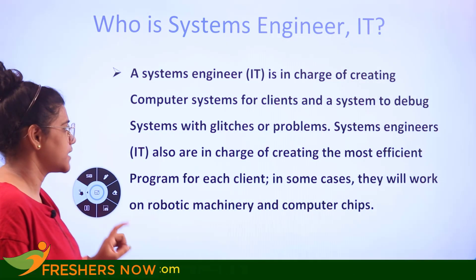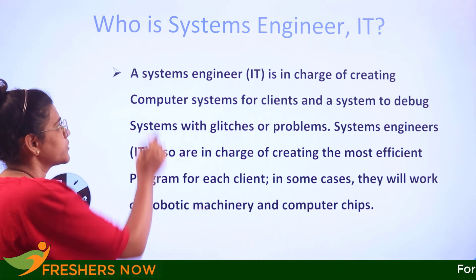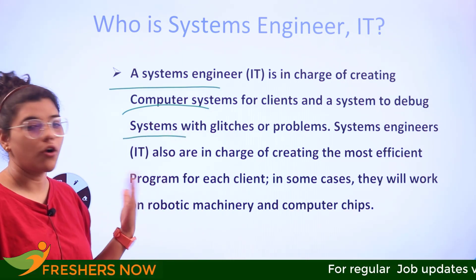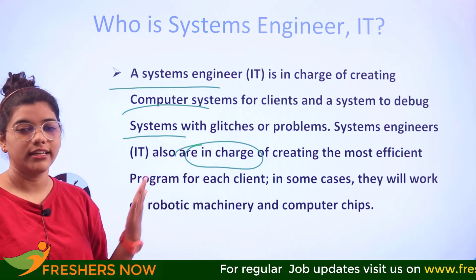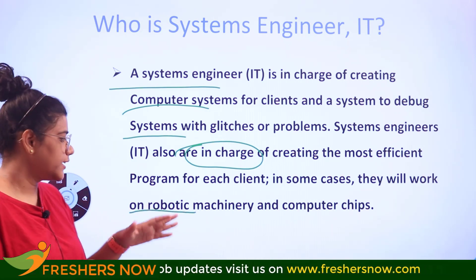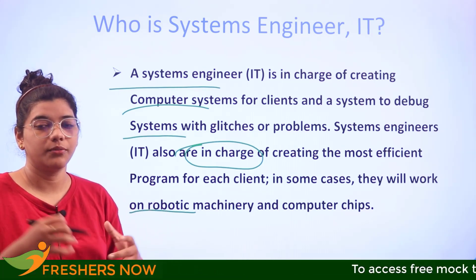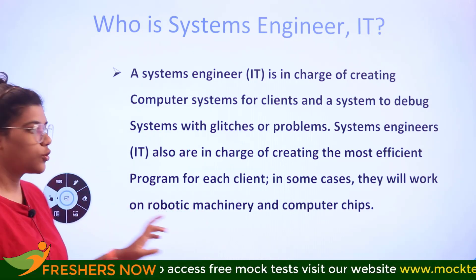So who is a systems engineer in IT? A systems engineer in IT is in charge of creating computer systems for their clients or customers, debugging systems with glitches or problems, and creating the most efficient programs for their clients, team, or cases. They also work on robotic machinery and computer chips, multitasking and ensuring productive outcomes across all areas of their work.